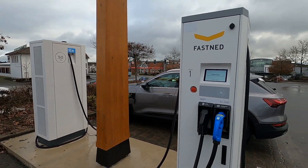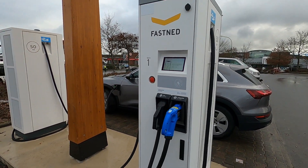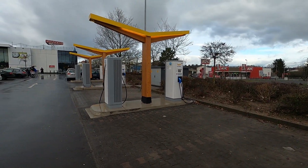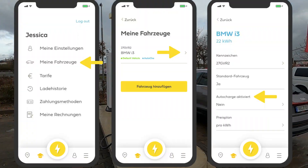Fastnet hat auch Auto-Charge. Das heißt, man muss sich nur einmal mit der App registrieren, das Auto hier anschließen, und dann kann man in Zukunft einfach anstöpseln und das Auto lädt direkt, ohne dass man eine Karte davor halten muss oder die App benutzen muss.